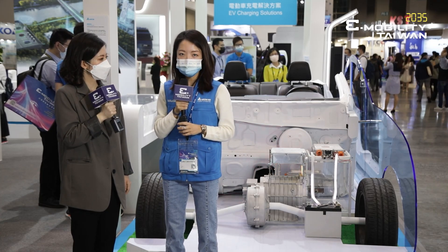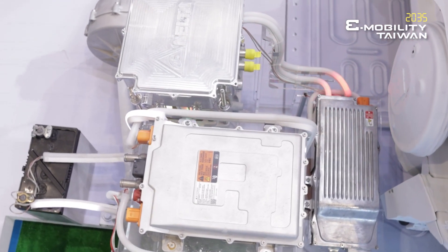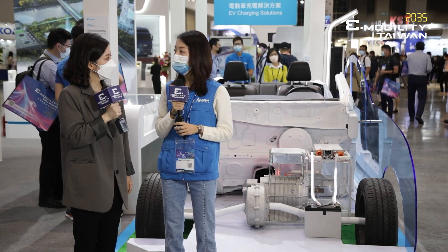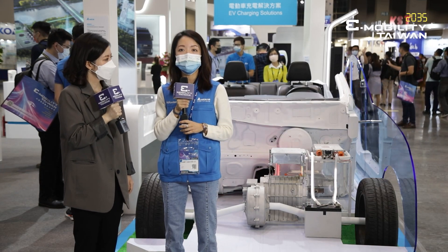The 4-in-1 system combines a DC-DC converter, onboard charger, charge module, and traction inverter. The benefit is to help our customers reduce the size, weight, and cost, and improve the efficiency for their EVs.